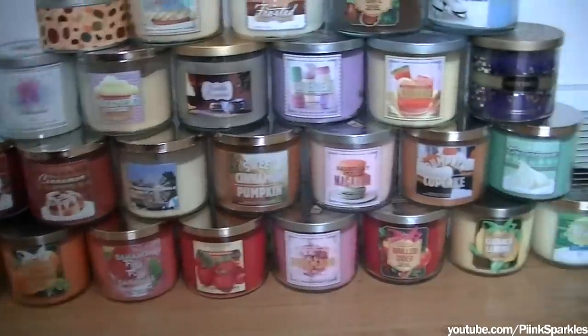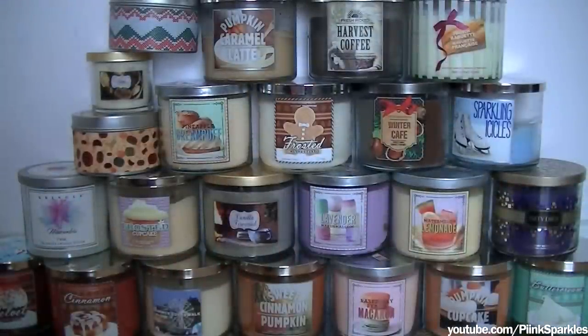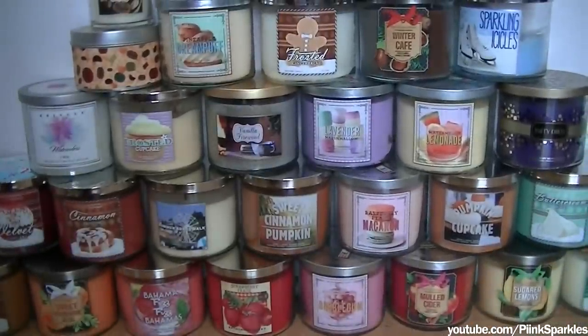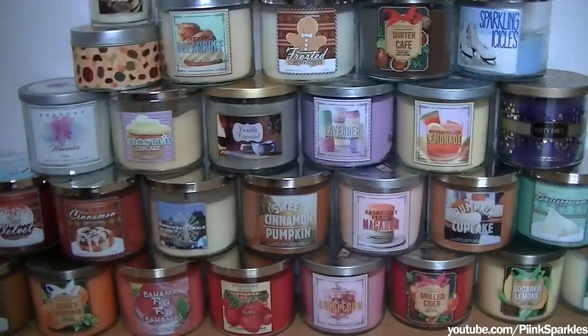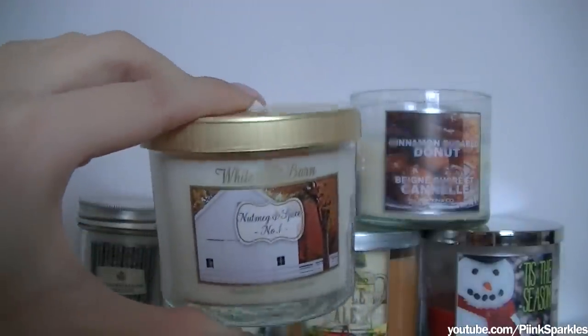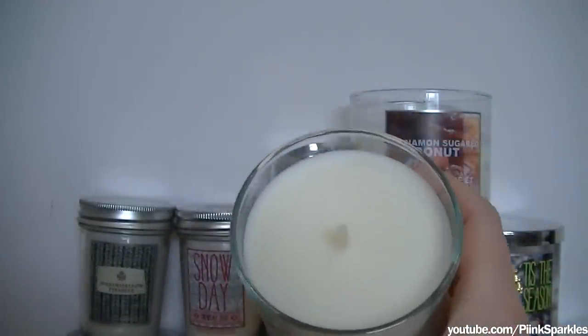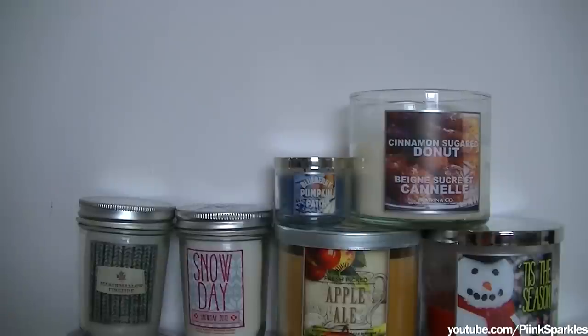So now I do have a ton of Bath & Body Works candles. Bath & Body Works candles are my favorite. Some of these are not Bath & Body Works candles, which I will get to, but the majority of them are. I'm not going to say Bath & Body Works for every single candle — so when it's not Bath & Body Works, that's when I'll say what brand it is. So if I don't specify a brand, it is Bath & Body Works.